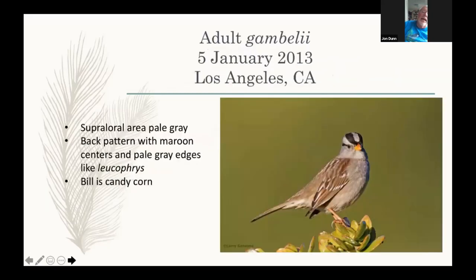To the west of Hudson Bay, all the way to western Alaska, the other taiga breeder is Gamboli, with a very similar back pattern and underparts. Notice the white supercilium goes through into the supraloral area and is not pinched off by the lateral crown stripe. The head stripes possibly aren't quite as white. The bill color — what I call a candy corn, like what used to be given at trick-or-treat — is subtly different. They're very similar to Leucofries, and they integrate widely in the Hudson Bay area.